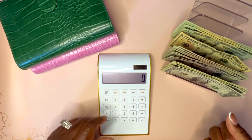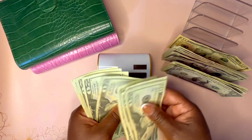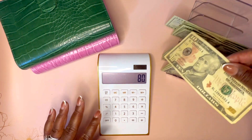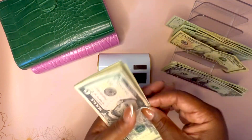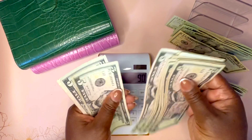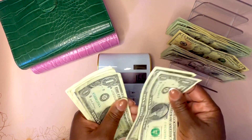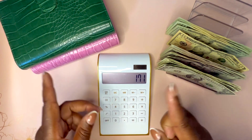Let's go ahead and count how much money we're working with today. Today we'll be working with $171, so let's go.